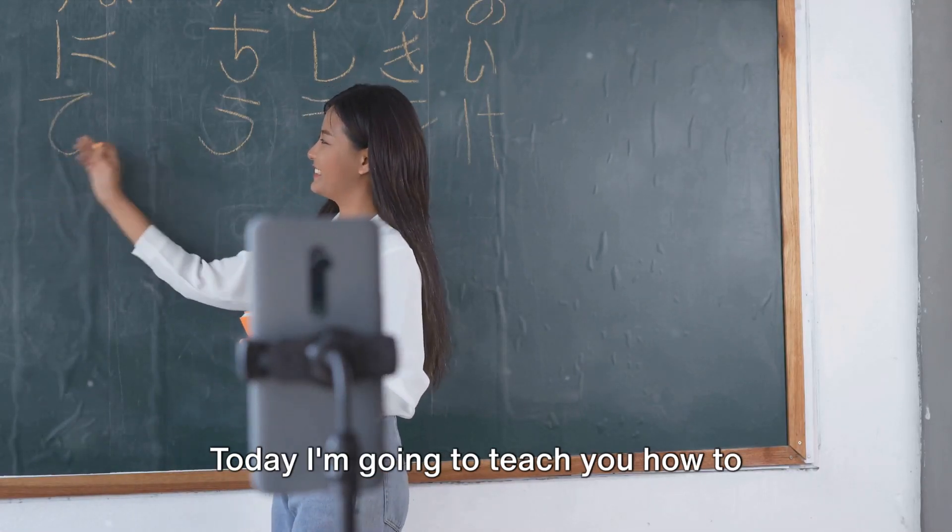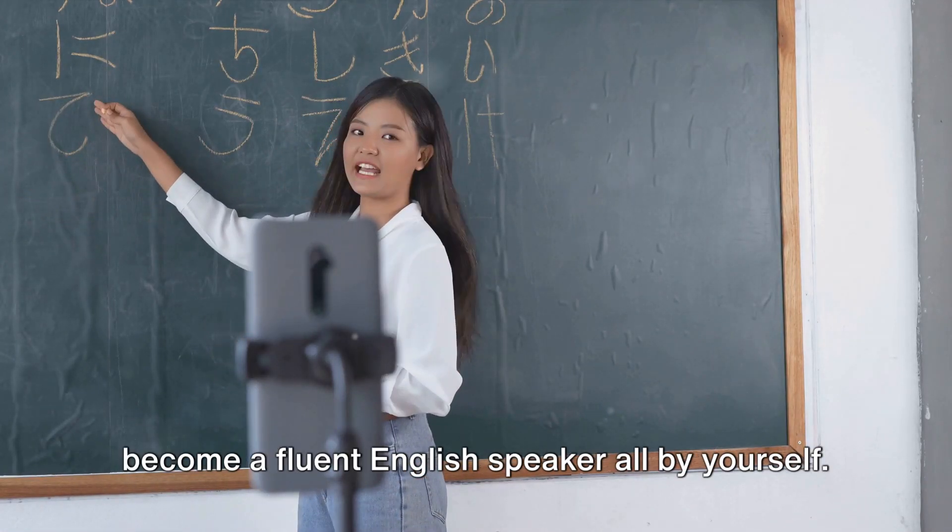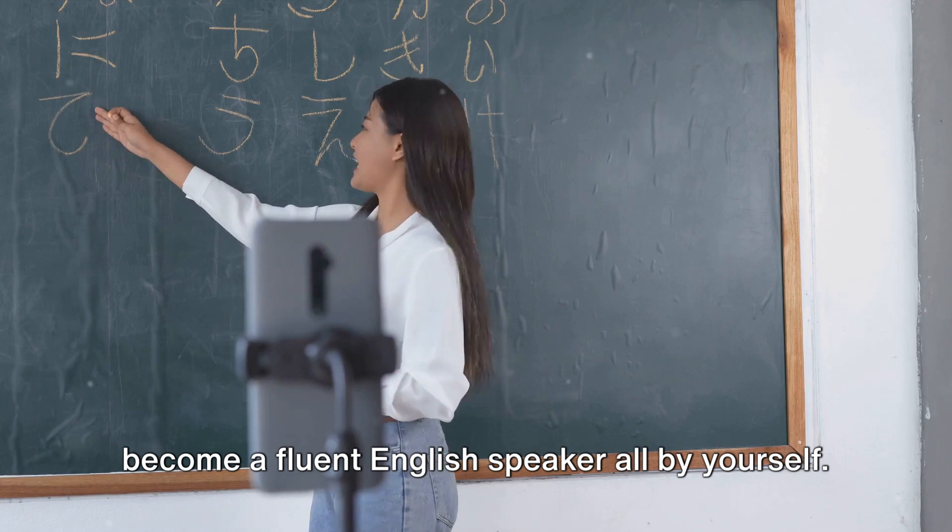Hello there, I'm your friend, teacher Sam. Today I'm going to teach you how to become a fluent English speaker all by yourself.